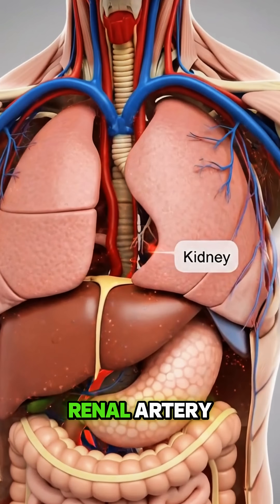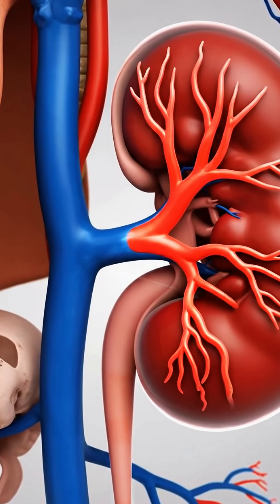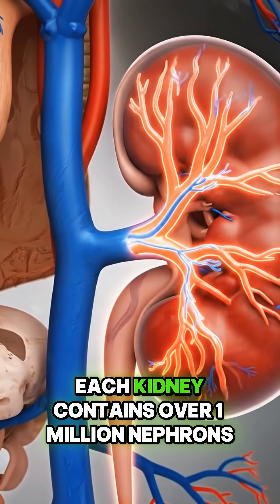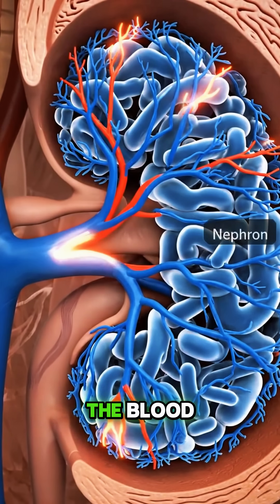Blood enters the kidneys through the renal artery, carrying waste, water, and nutrients. Each kidney contains over a million nephrons, the tiny filtration units that clean the blood.